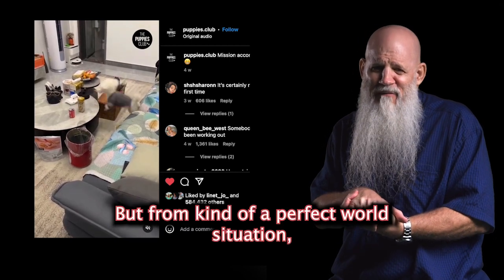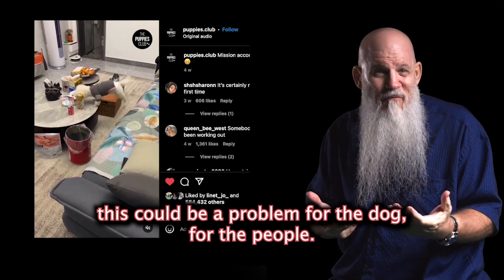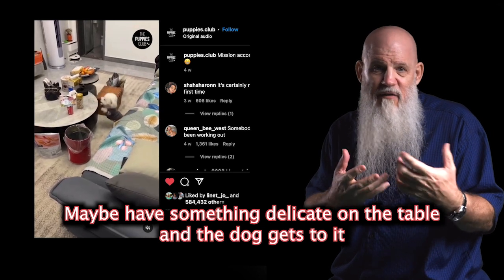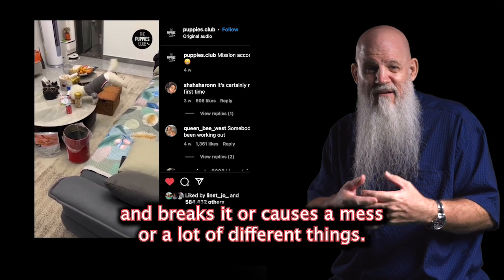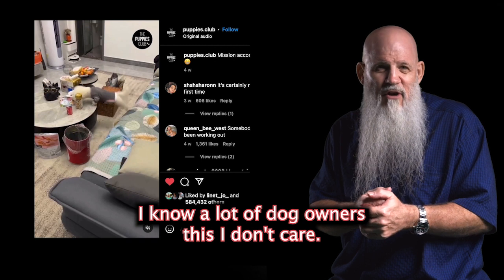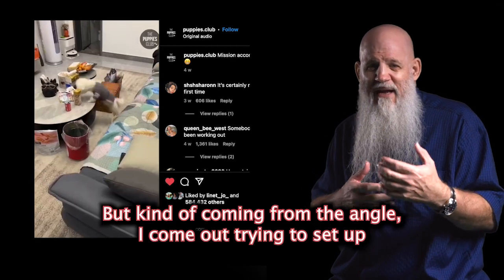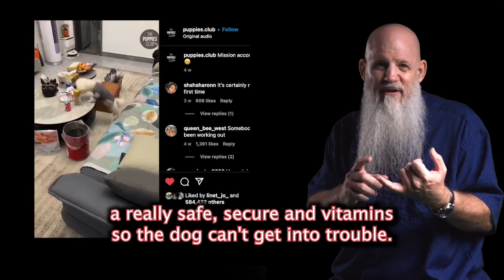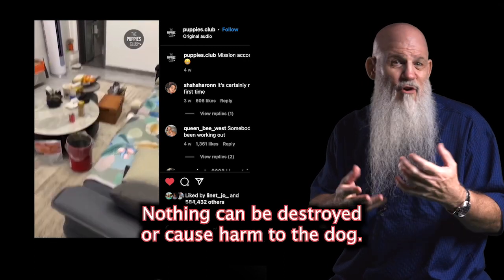But from kind of the perfect world situation, this could be a problem for the dog, for the people. Maybe you have something delicate on the table and the dog gets to it and breaks it or causes a mess or a lot of different things. Coming from the angle of trying to set up a really safe, secure environment so the dog can't get into trouble, nothing can be destroyed or cause harm to the dog.